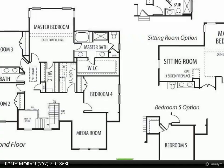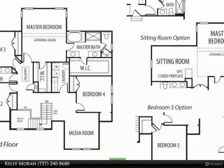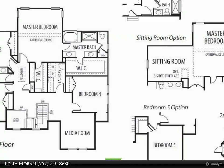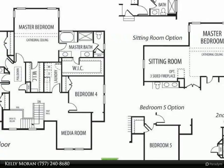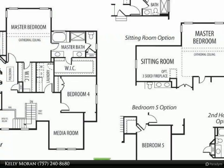The master suite features a cathedral ceiling, two extra-large closets, and a generous master bath with separate vanities, granite counters, soaking tub, and separate shower — a perfect oasis with an optional sitting room if desired.